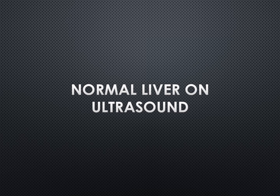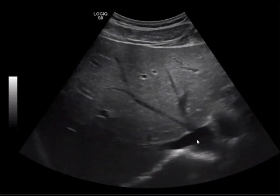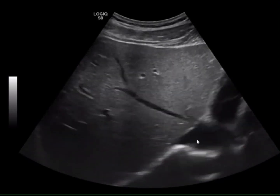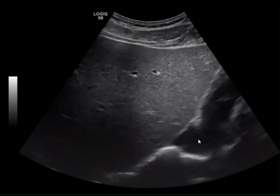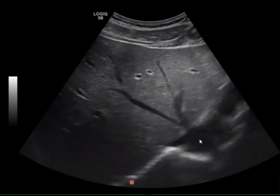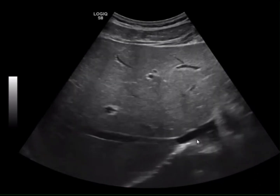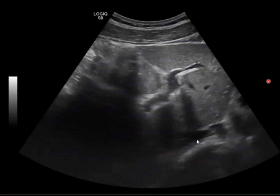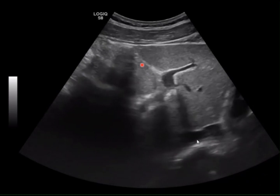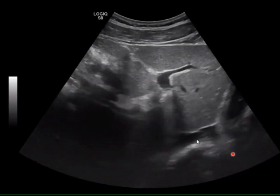So what does a normal liver look like on ultrasound? This is a clip of a normal liver. Notice the architecture of the liver — it's quite uniformly echogenic. And if you look at the margins, they're very smooth. You'll also notice in the normal liver these vessels that contain hyperechoic walls. These are portal veins.